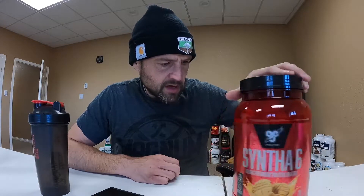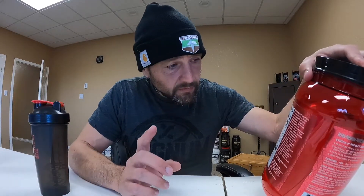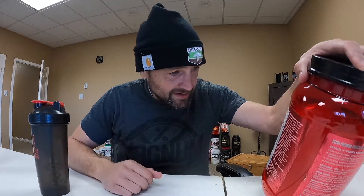This is BSN Syntha 6 Ultra Premium Protein Matrix and the macros on this one are a little bit questionable. They're 200 calories which is high, 6 grams of fat which is really high, 15 grams of carbs which is immensely high, and 22 grams of protein which is far too low for that amount of calories. But if you're okay with the calories and the macros, make them fit into your thing — by all means go nuts.